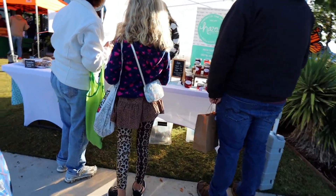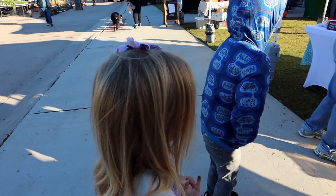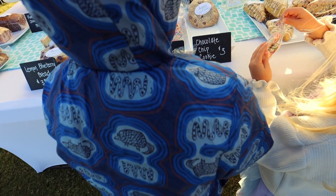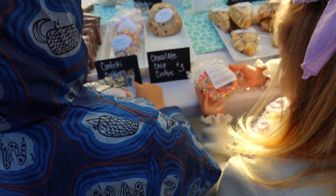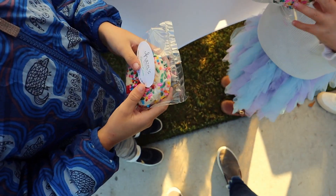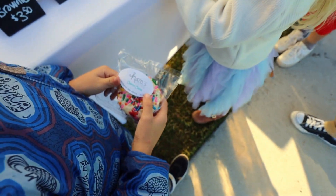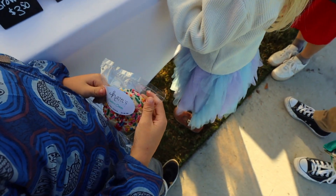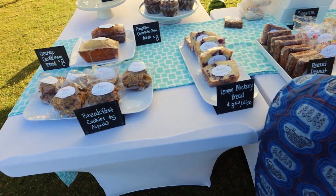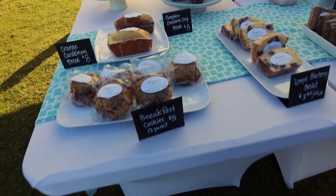I'm going to get a vanilla cookie with sprinkles. Can I use Apple Pay? They're from Hazel's Confetti. Take your time — it's a lot to look at. One of everything! Thank you so much.